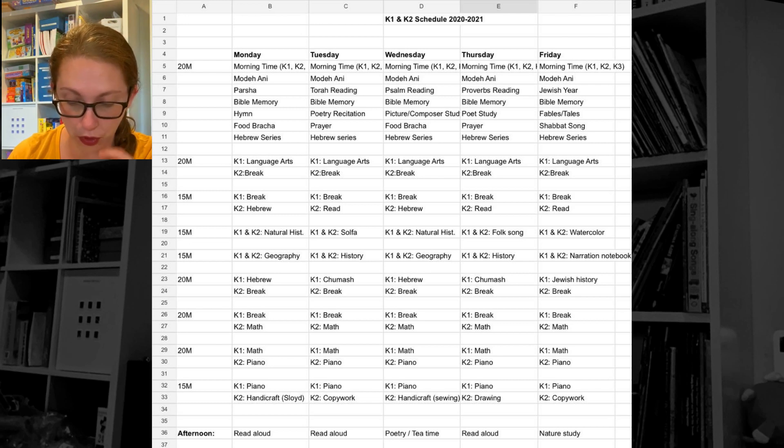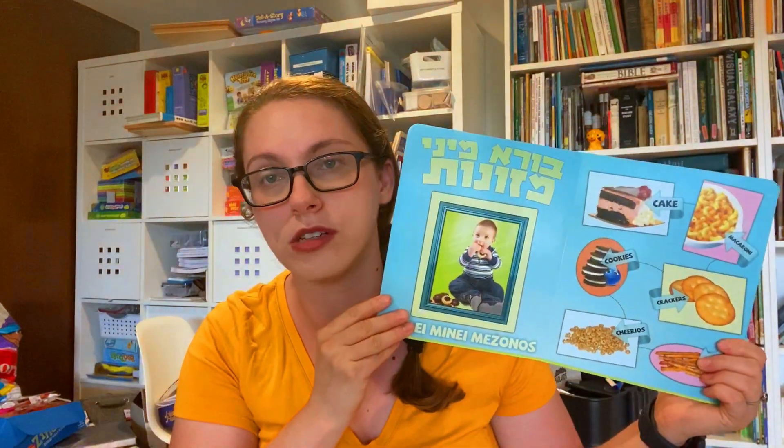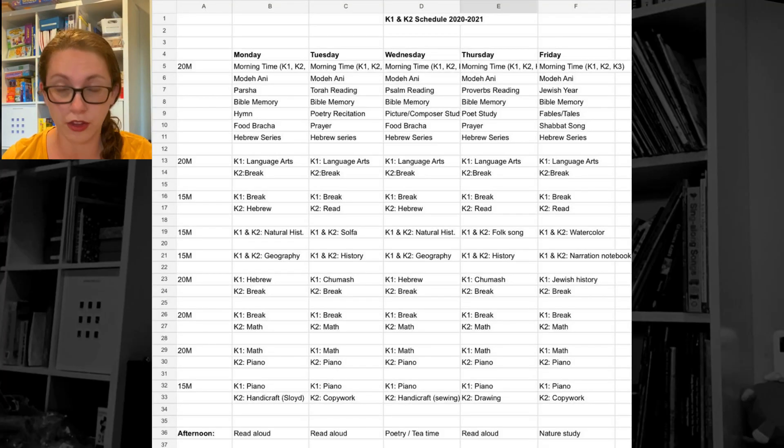On alternating Mondays and Wednesdays we're doing a food bracha — I give them a food and we talk about what the blessing is over that food, using a food bracha board book. Tuesdays and Thursdays, we watch a video on My Jewish Learning; right now we're watching the one on Shema and trying to learn the whole Shema prayer. And then on Fridays I play L'cha Dodi — I just picked a Shabbat song and we listened to it.